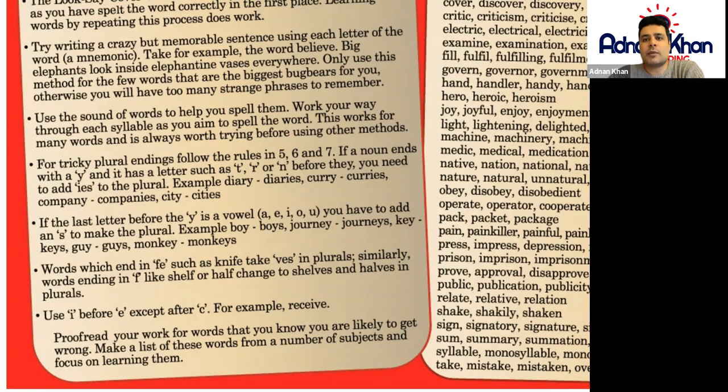For tricky plural endings, follow the rules. If a noun ends with a 'y' and has a consonant such as 't', 'r', or 'n' before it, you need to add 'ies' to form the plural. For example, 'diary' ends in 'y' — remove the 'y' and add 'ies'. Similarly, 'curry' ends in 'y' — remove the 'y' and add 'ies'.